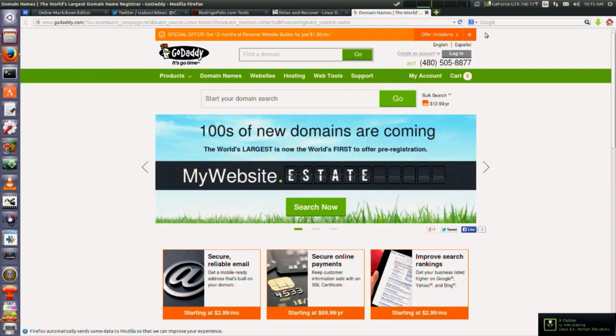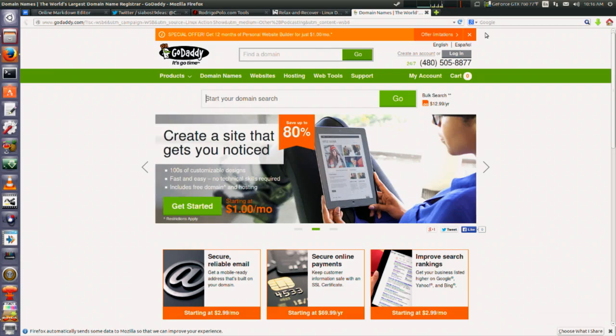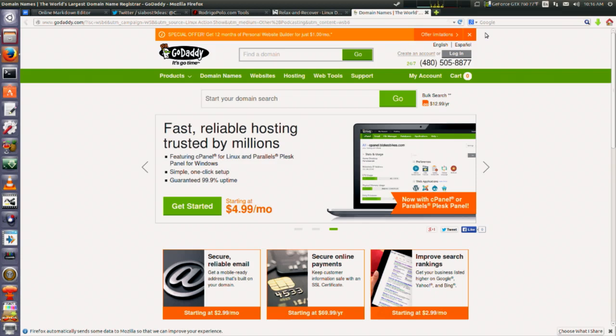Before we jump into our other picks this week, I want to thank our first sponsor, GoDaddy.com. The Linux Action Show is brought to you by GoDaddy.com and their Website Builder, which makes it easy to create your own website, put your business online, and find new customers. Choose from hundreds of customizable designs. Website Builder includes a free domain, hosting, and 24/7 support — a dollar per month when you use our promo code WSB6.